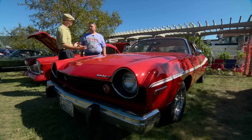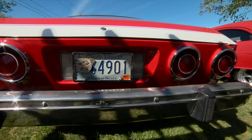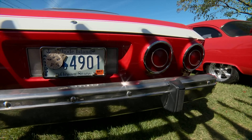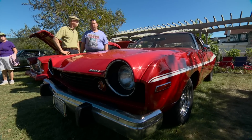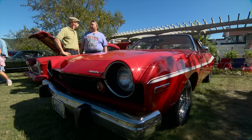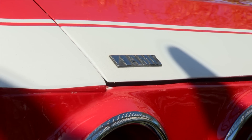So have you always been an AMC guy? I was actually a Mopar person. So how'd you come by this? I was at a car show. I was restoring an old Dodge, and my wife asked me, what's going on with the Dodge? Are you going to sell it? I said, well, if I sell it, I only want one car, and that's a Matador.